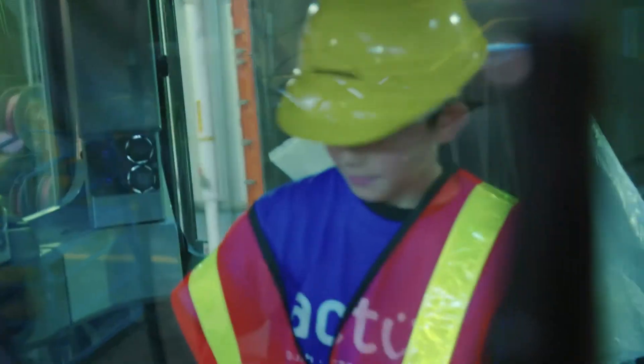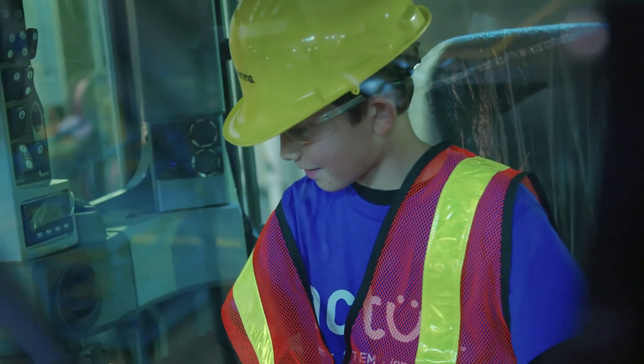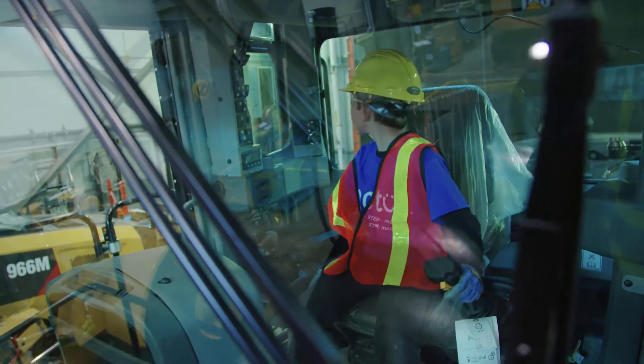What we try to do as an organization is inspire kids through hands-on experiential learning opportunities in STEM. And when we can partner with a company like Finning who can show kids exactly what that means on the ground, that's huge for Actua.